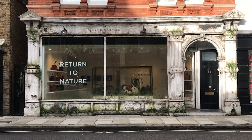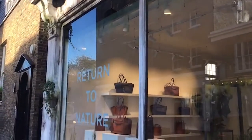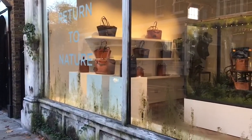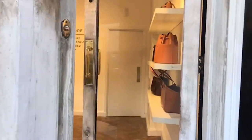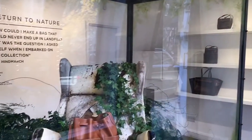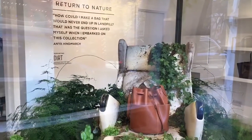We start with the Return to Nature store, with its magical fairytale facade, moss and plants growing into the stone. It's a rich pattern of textures and it feels like it's been here forever. Inside, the store showcases the very first fully biodegradable bags, displayed around a central glass greenhouse, with the bags immersed deep within the green foliage.